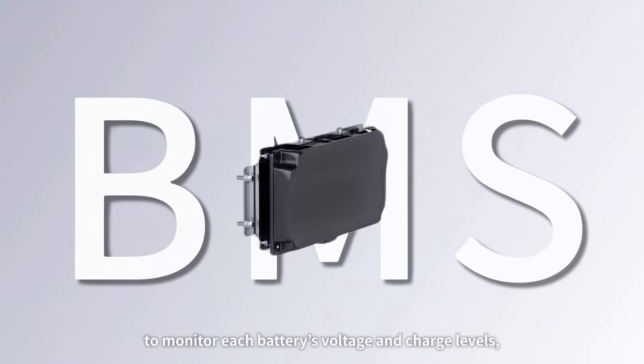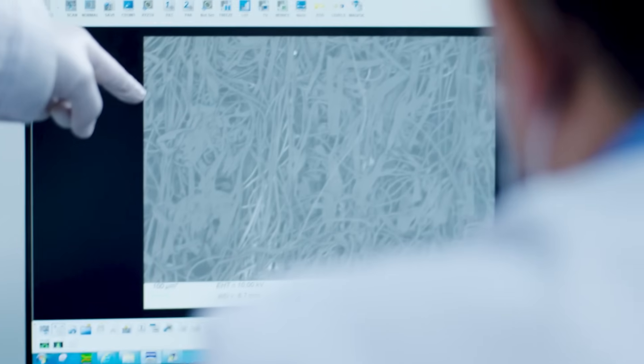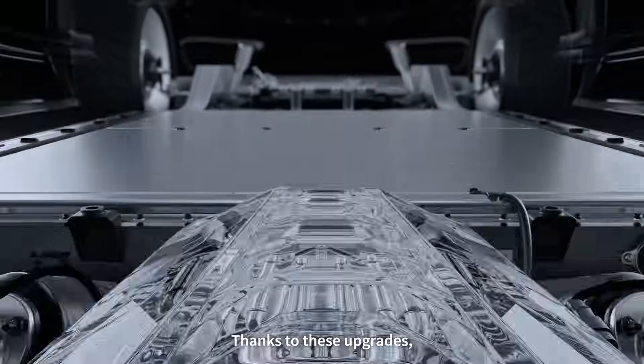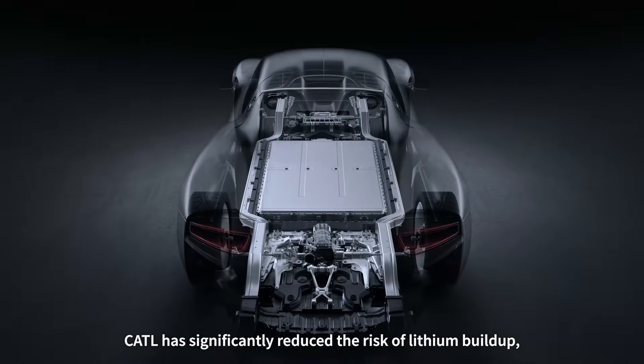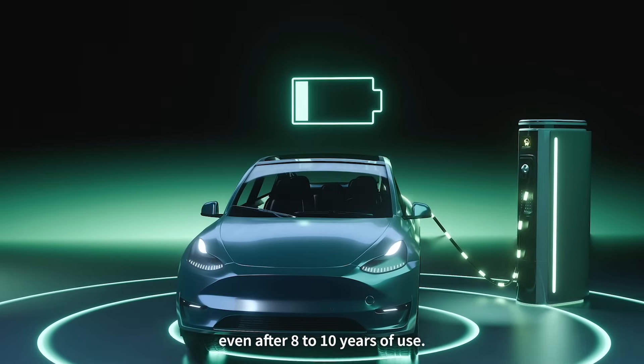Next, they enhanced the battery management system to monitor each battery's voltage and charge levels, preventing overcharging entirely. With these upgrades, CATL has significantly reduced the risk of lithium buildup even after 8 to 10 years of use.